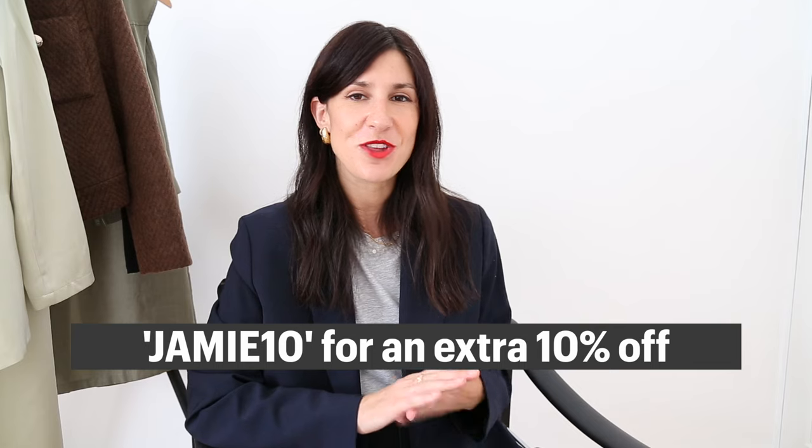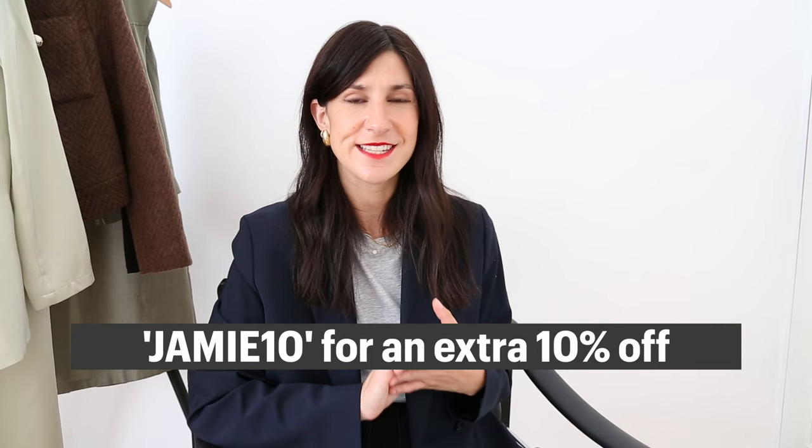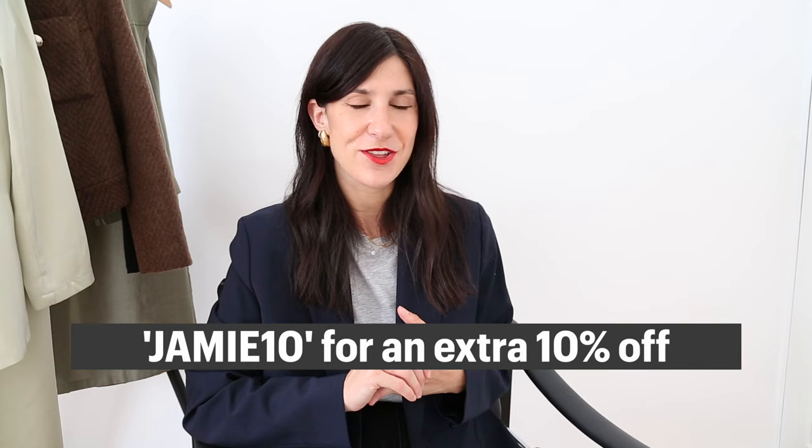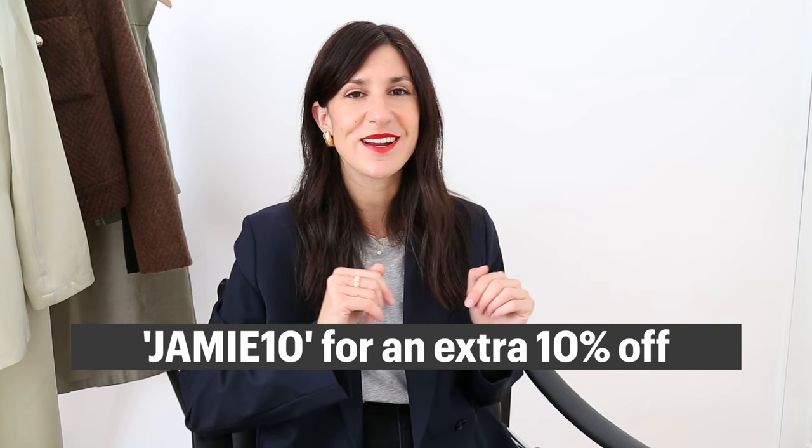That is it from me today. I hope you found this video helpful, and if you're new here and want to subscribe, I would love to have you back. Don't forget you can use my code JAMIE10 over at Goalia to get an additional 10% off any order. All the pieces I shared are linked in the description box below — see you very soon with a brand new video. Thank you so much for spending some of your day with me. Bye!